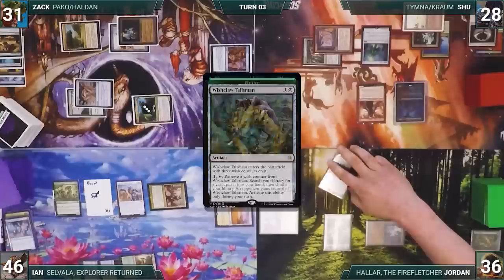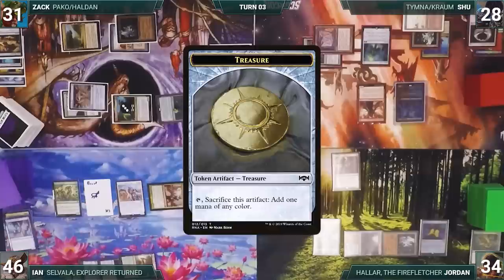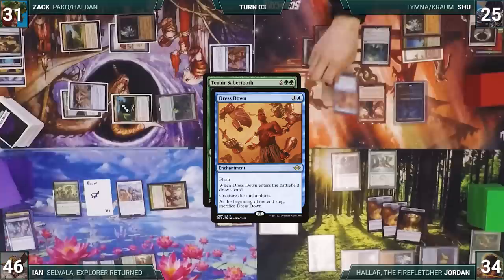After making sure nobody else has a game action, Shoe passes to Jordan. Jordan draws and activates Wishclaw, fetching a card and giving Wishclaw to Zach. He casts Mana Crypt, plays Stomping Ground untapped paying two life, and casts Dockside Extortionist — Chrome Mox triggers and Shoe draws. Dockside enters and Jordan creates five Treasures. He casts Temur Sabertooth. In response, Shoe flashes in Dress Down.